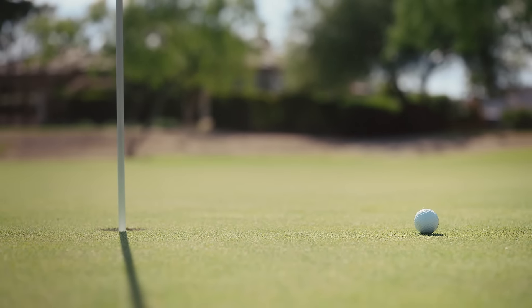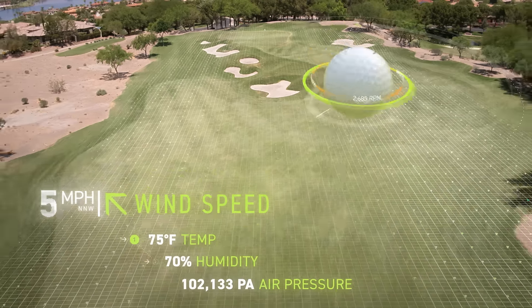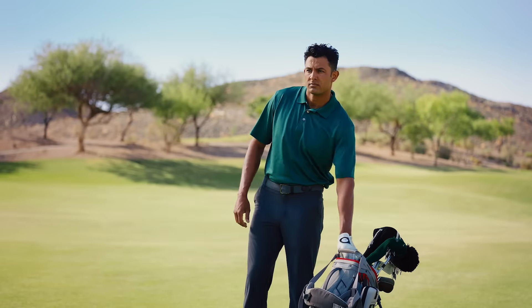Pin high, just like you planned. A result of precise calculations from variables, from the environment, and data from your unique ball flight. This came from you, and this moment.